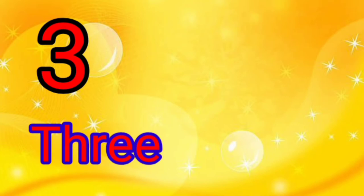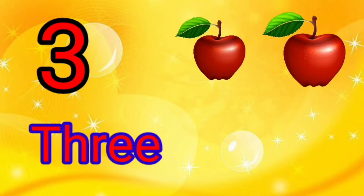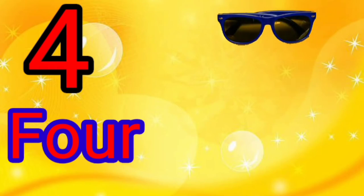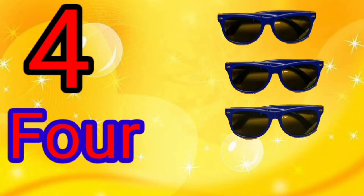3 — T, H, R, E, E. There are 3 apples. 1, 2, 3. 4 — F, O, U, R. There are 4 goggles. 1, 2, 3, 4.